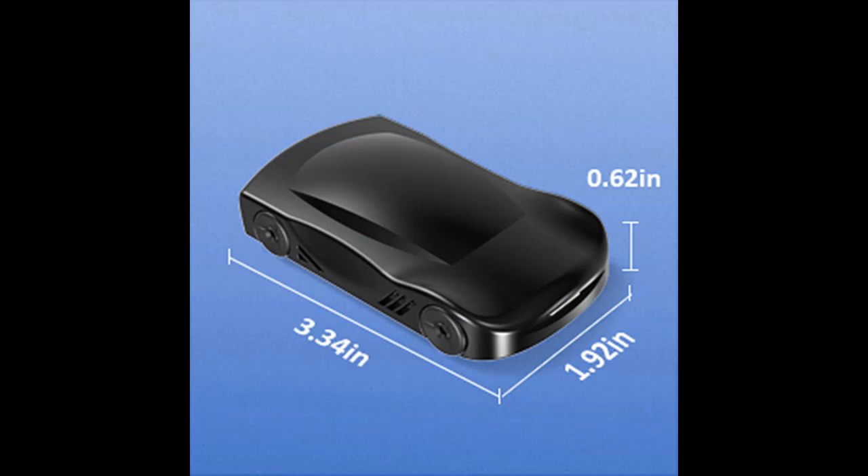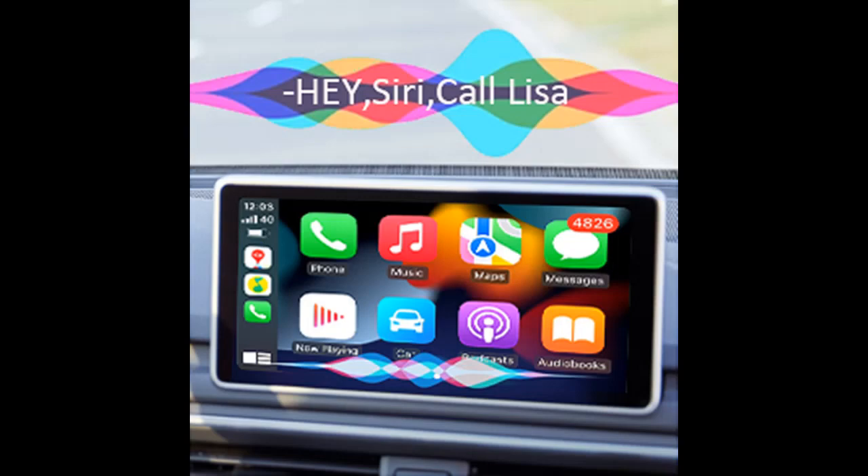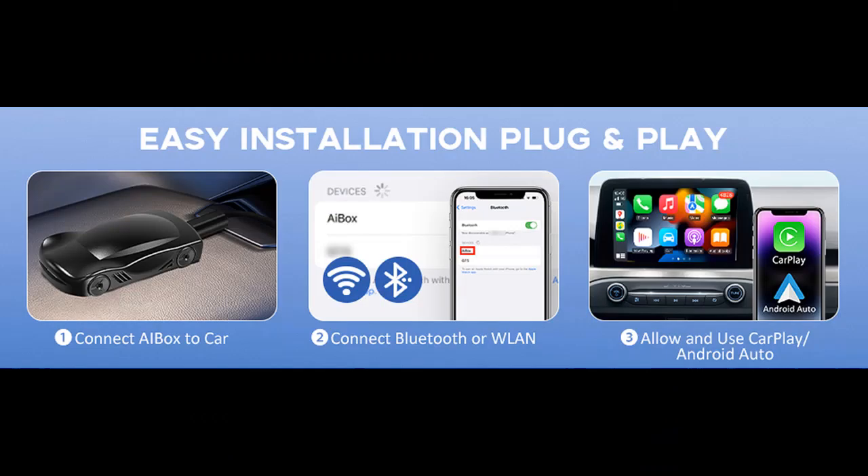Even wider compatibility — the wireless CarPlay dongle is compatible with more than 600 car models. Note: the CarPlay AI Box is only suitable for 2016 and above cars with original wired CarPlay.